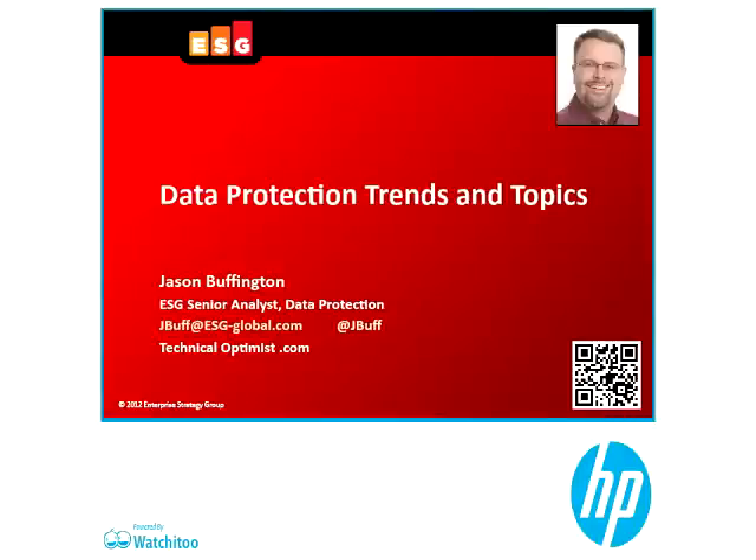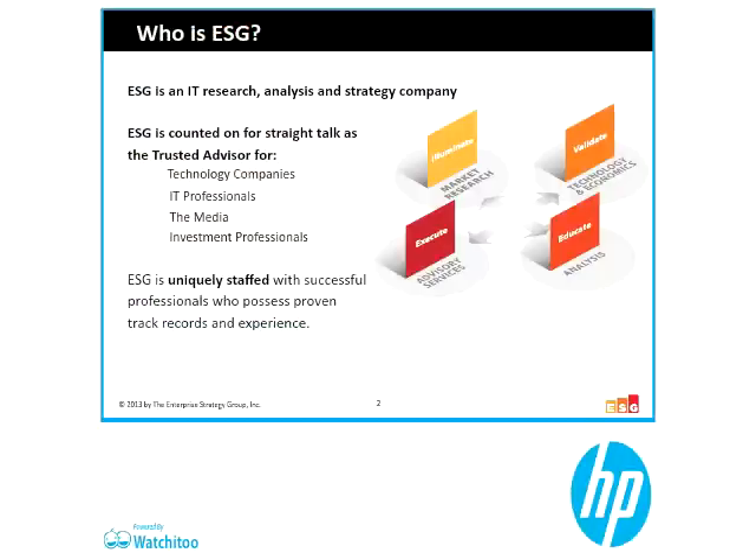I'm the senior analyst at the Enterprise Strategy Group that covers data protection. I've been in data protection for about 22 years. I encourage you to check out my blog, technicaloptimist.com, or follow me on Twitter as JayBuff. The Enterprise Strategy Group — we are an analyst firm. We do IT research, analysts, and strategy. We look at what people are doing, what they think they're going to be doing, and why. We coach vendors on what to make and how to go to market, as well as IT pros on what to look for from the technology community.